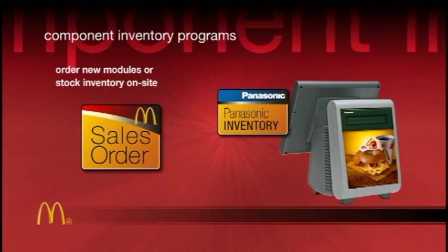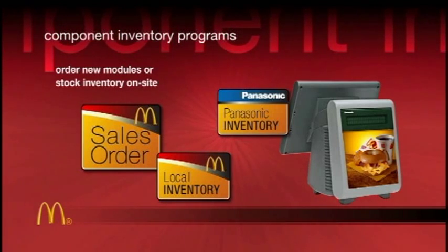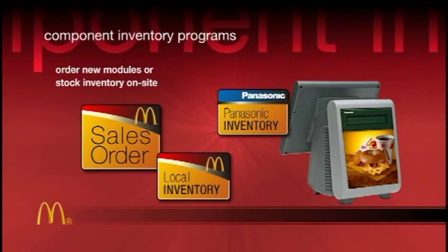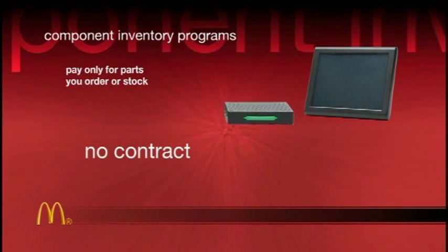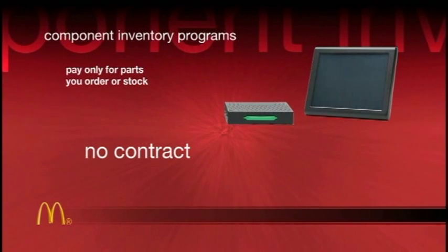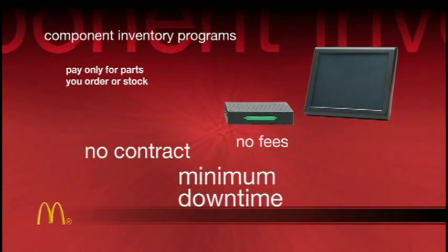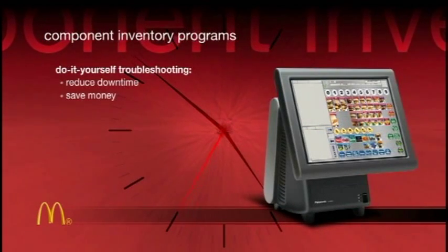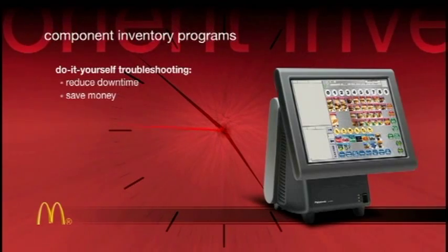Simply place a sales order for a new module or stock the inventory on your own shelf to virtually eliminate downtime. A break-fix contract isn't required — you pay only for parts you order or stock with no technician fees and minimum downtime. Stingray's modular design makes on-site troubleshooting fast, easy, and free.